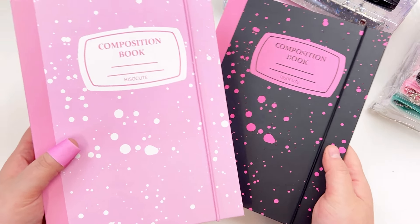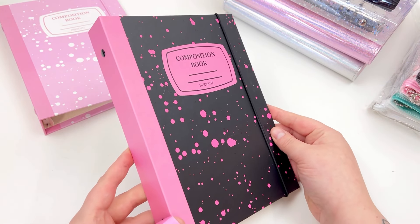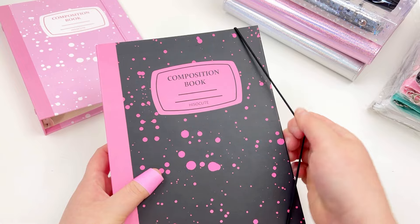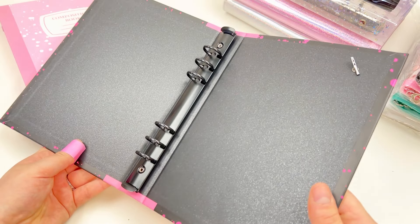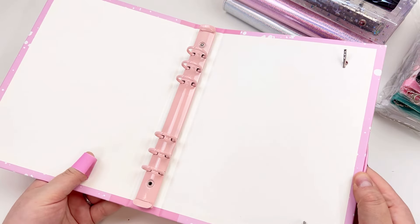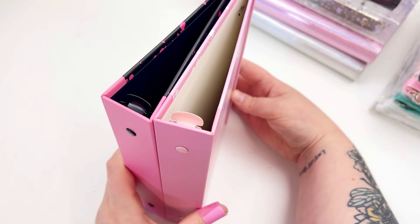When I shared sneak peeks of this one in our Facebook group and Instagram, this was a fan favorite. This is the composition book style A5 binder, and it comes in a black variant and a pink variant, and I honestly can't choose which one is my favorite. I think I might steal one of the black ones.